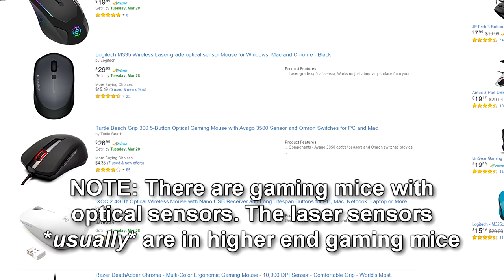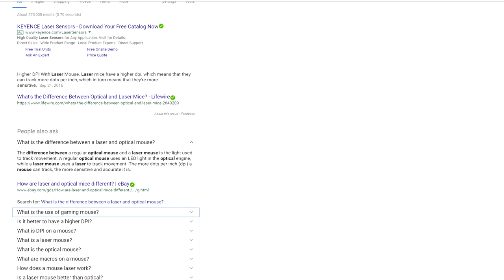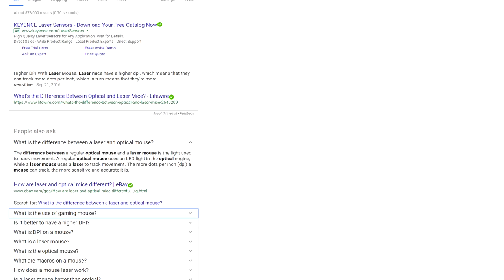There are a few things different between a gaming and a regular mouse. The first thing would be the sensor, which may seem obvious at first, but there's a little bit more depth to it than just the sensor. Most regular mice use an optical sensor, which uses an LED, whereas most gaming mice use a laser sensor. The laser sensor has a higher attainable DPI than optical mice, but that does not mean it's superior.